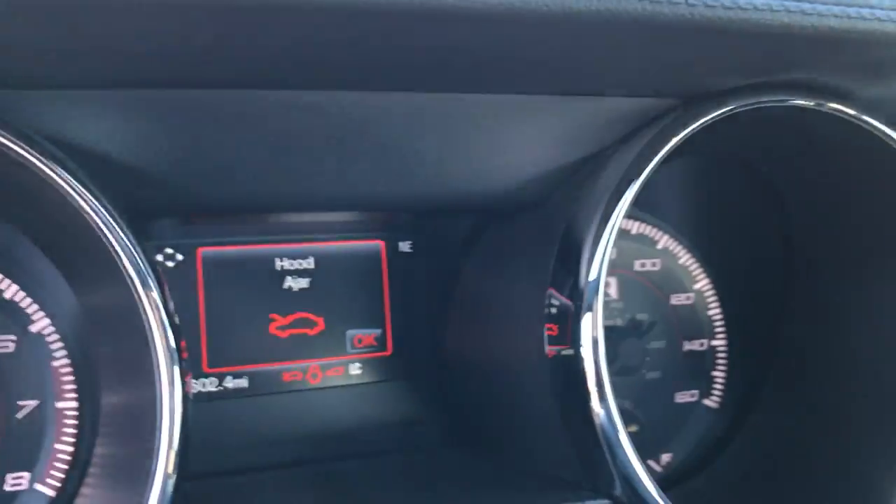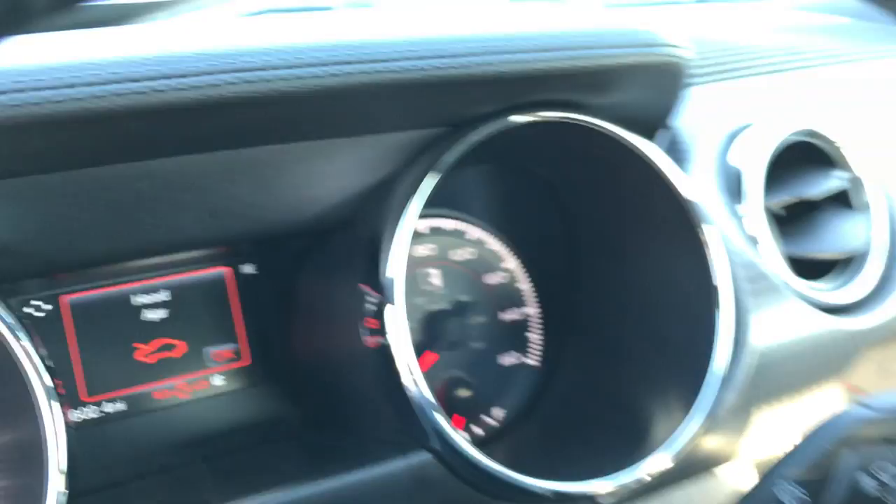The back seat is very clean — no rips or tears back there. This car is like new. It only has 2,602 miles on it, so basically new.